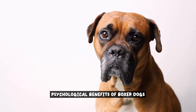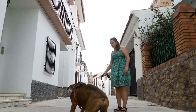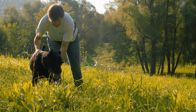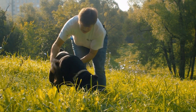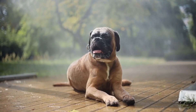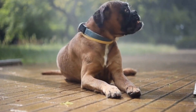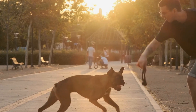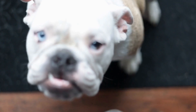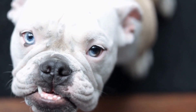When it comes to pet-assisted occupational therapy, boxer dogs offer a wide range of psychological benefits that can greatly enhance the overall therapy experience. These furry companions have a unique ability to reduce stress and anxiety levels in individuals undergoing therapy, creating a calming and comforting environment. One of the main psychological benefits is their ability to provide emotional support — boxer dogs have a natural instinct to sense and respond to human emotions, offering unconditional love and companionship, which can greatly improve mood and emotional well-being and help individuals feel more motivated and engaged in their therapy sessions.